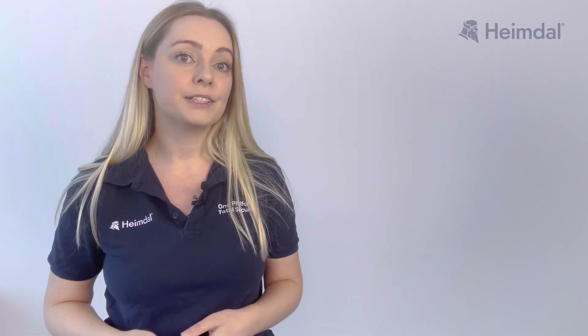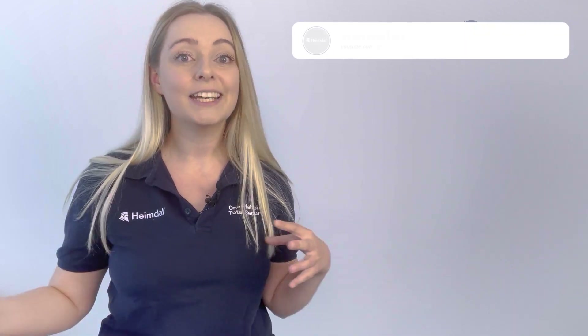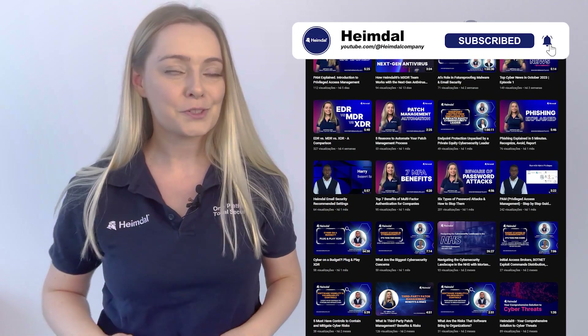Thanks for watching! If you have any questions about this topic or want us to cover anything else related to DNS, make sure you drop a comment below. And as always, don't forget to like, share, and subscribe to Heimdall's YouTube channel. I'll see you next week!